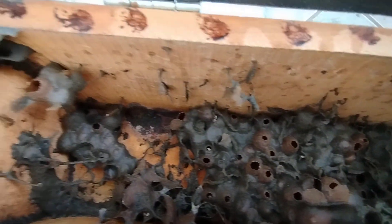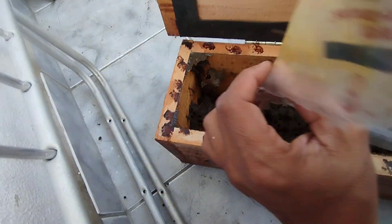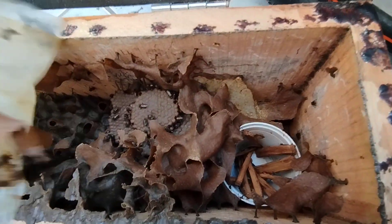Mostrar agora a parte de trás aqui, que é onde fica o ninho. Enchendo aqui a melgueira. Aqui é a parte do ninho, a pochilha nova.